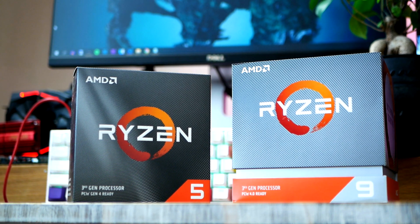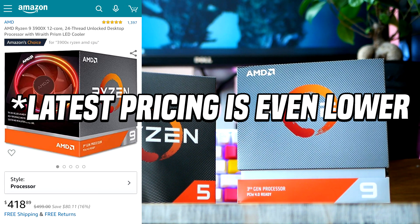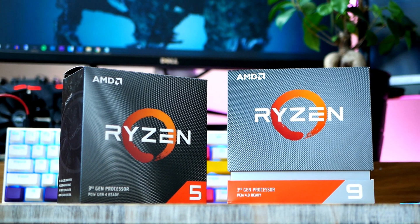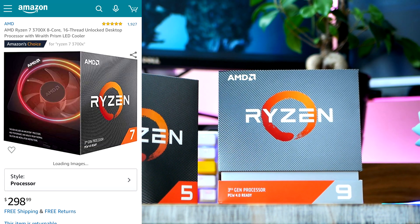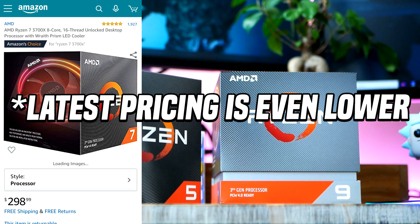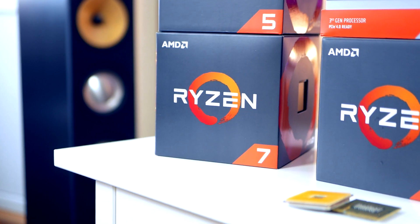AMD currently has discounts on pretty much the whole Ryzen 3000 lineup. Right now you can pick up the Ryzen 9 3900X for $449, which is $50 lower than its MSRP of $499. The popular Ryzen 7 3700X, which is an 8-core 16-thread chip, is selling for $304, a $25 discount from its $329 MSRP.